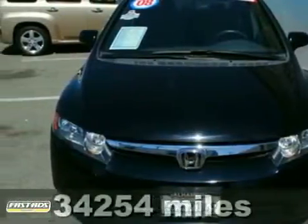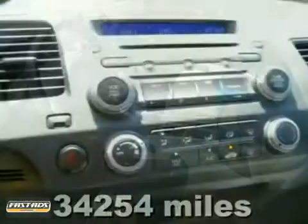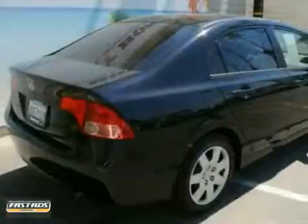Economy and reliability come together in this fantastic 2008 Honda Civic LX with a clean Carfax. You get nice features like an anti-theft device, a CD player, and power windows, locks, and mirrors. It also has air conditioning, daytime running lights, and a certified warranty.